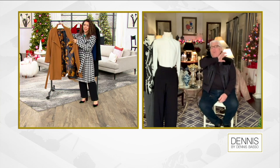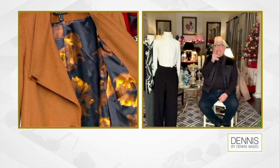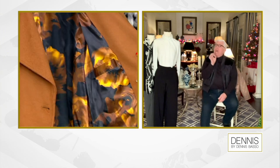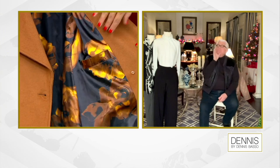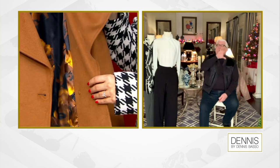When we launched this, we launched it on AM Style and the phones went on complete meltdown. I've seen this coat walking around New York City on so many different women. Look at the lining.